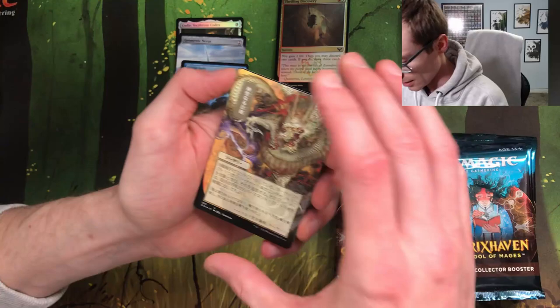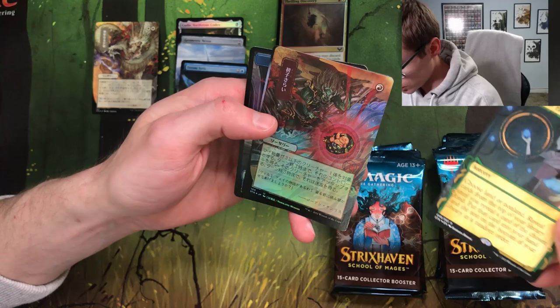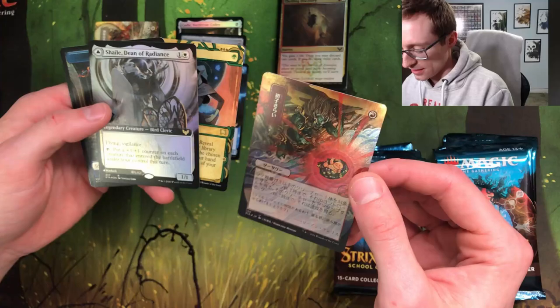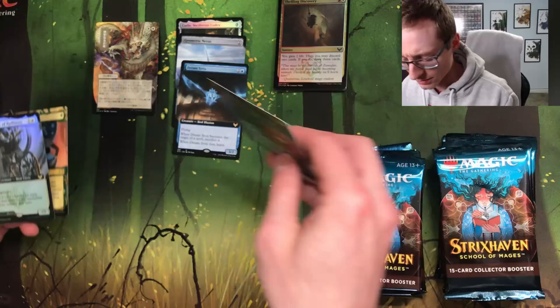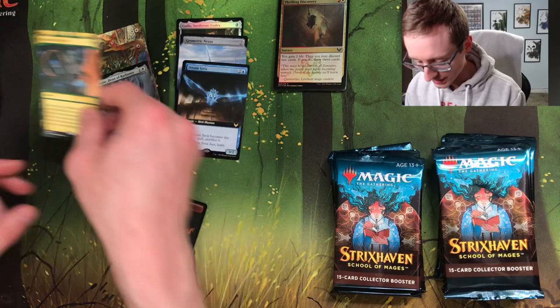Oh, a foil Cody — that is pretty sweet. Borderless Geometric Nexus. Wait, there's two borderless cards in this pack! Oh, is that Divine Visitation? Maybe not the most exciting. Japanese alt art Abundant Harvest — that's the new card in this set. Oh, foil Claim of the First Unborn, and these foil Japanese cards look sweet and feel more intact.